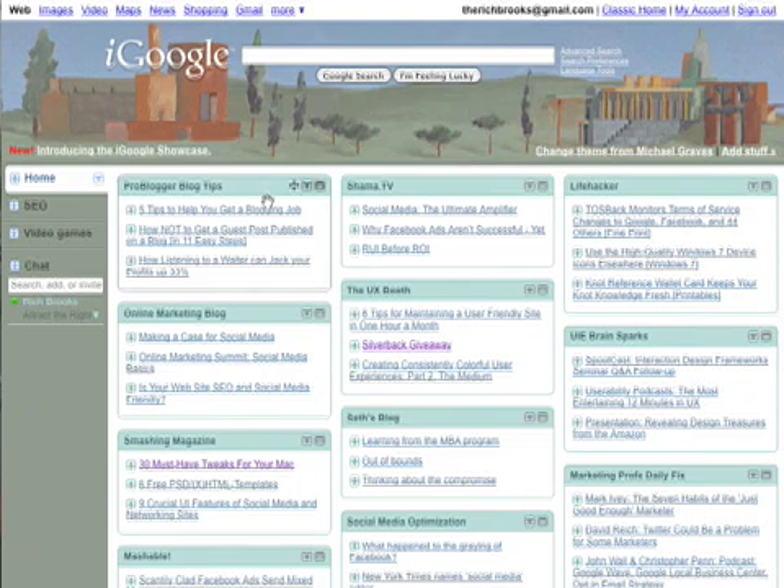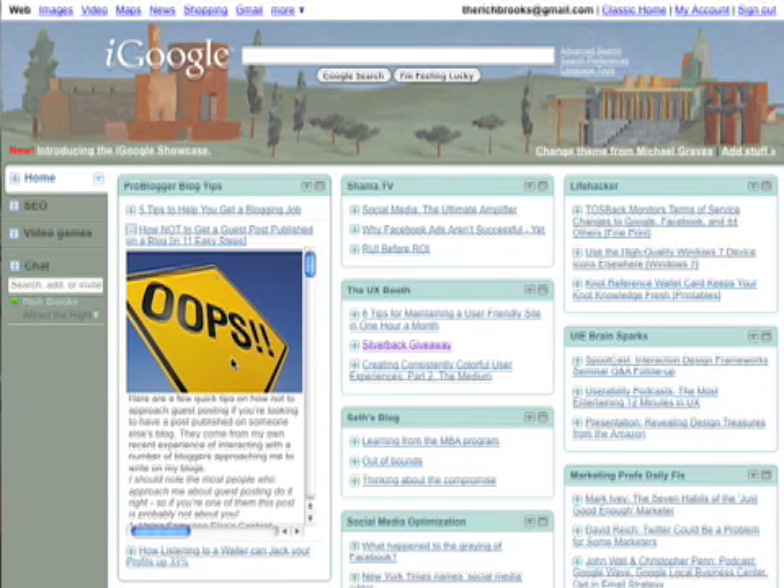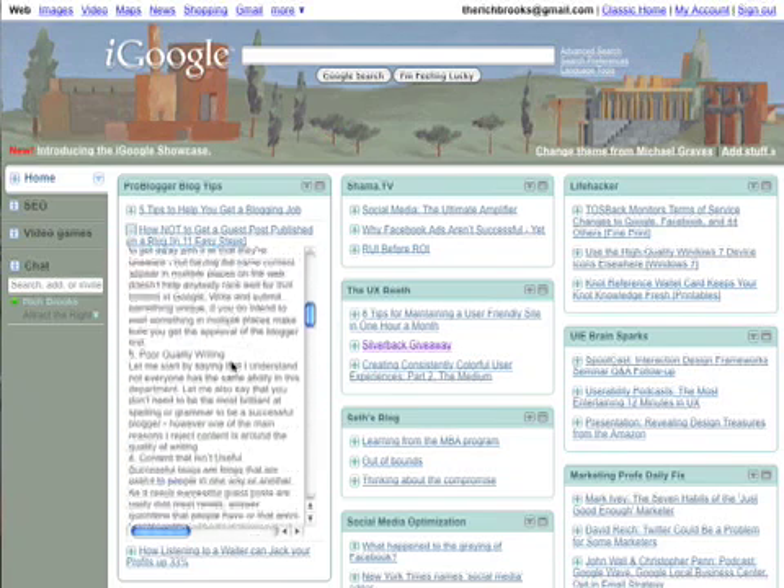Each one of these boxes down here represents a different blog, podcast, or social media site that I subscribe to. For example, here's the ProBlogger Blog Tips blog. On any one of these links, I could click and go directly to the ProBlogger site where I could read the post, or I could just click on the plus sign and read the post right here from within the page.